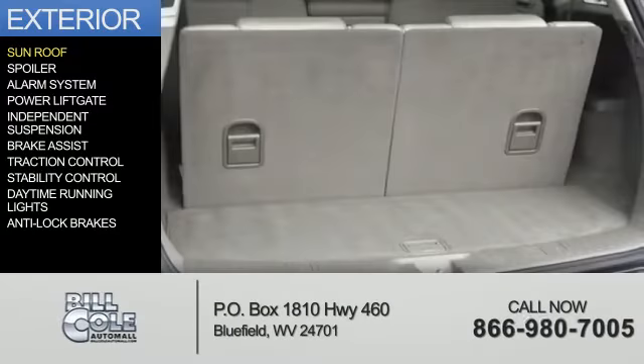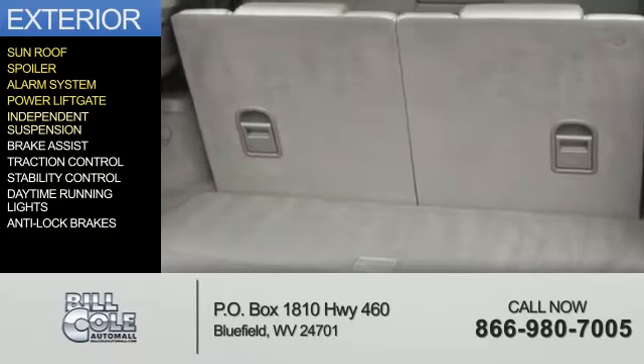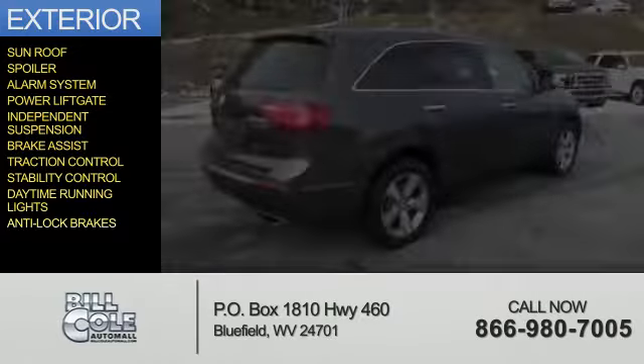The features include a sunroof, a spoiler, an alarm system, power liftgate, independent suspension, brake assist, traction control, stability control, daytime running lights, and anti-lock brakes.